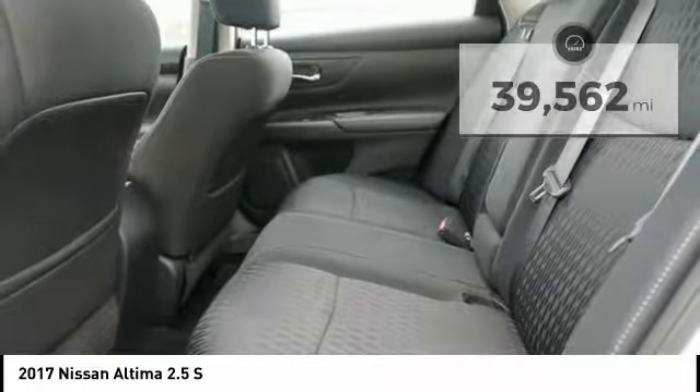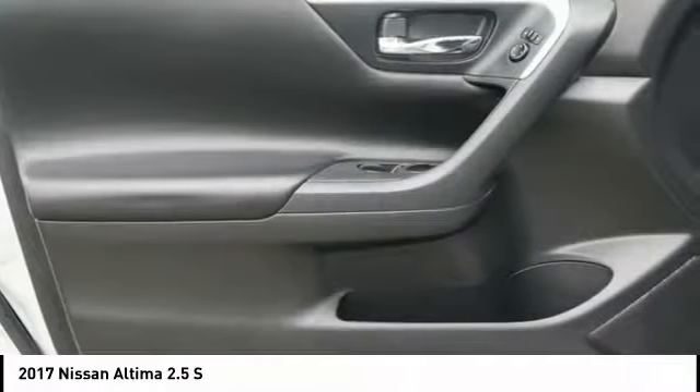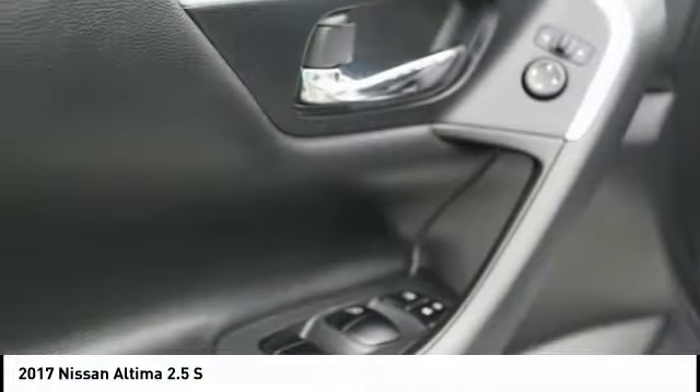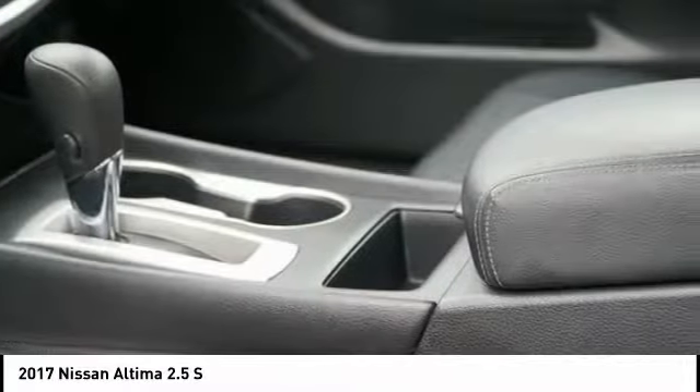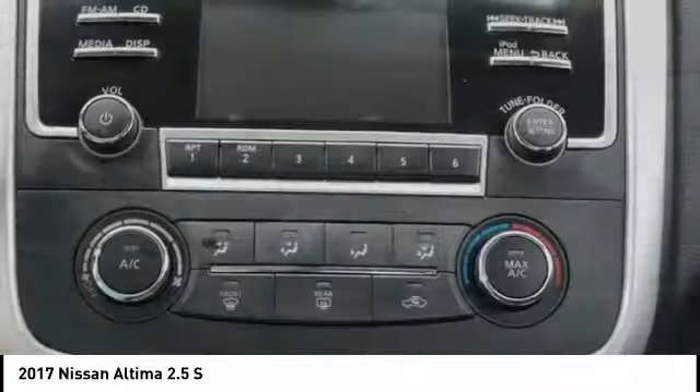Here are some of this vehicle's great options: traction control, dual airbags, power steering, AM FM stereo with CD player, four-wheel disc brakes, center armrest, electronic stability control, power windows, rear window defroster.